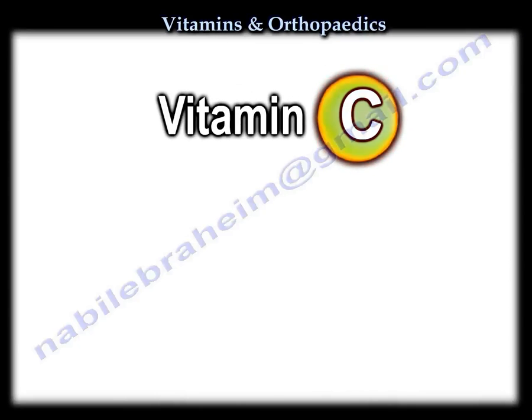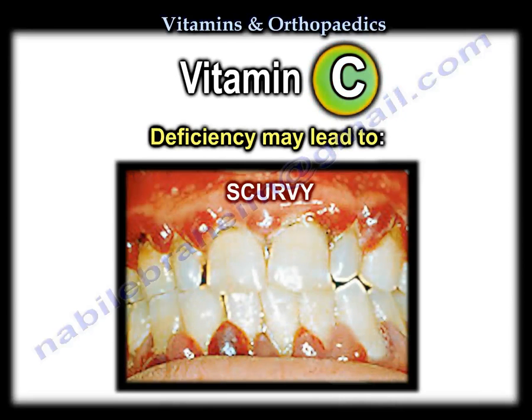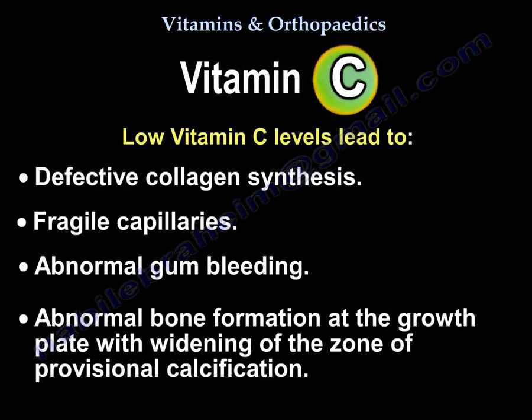The deficiency of vitamin C may lead to scurvy, which is characterized by spongy bleeding gums, loosening of teeth, and bleeding into the skin and mucous membranes. Low vitamin C levels lead to defective collagen synthesis, fragile capillaries, abnormal gum bleeding, and abnormal bone formation at the growth plates, leading to widening of the zone of provisional calcification.